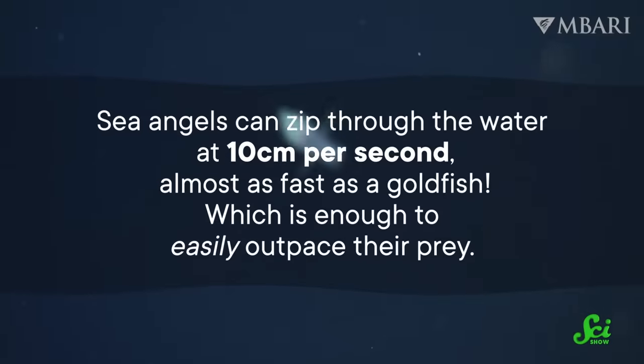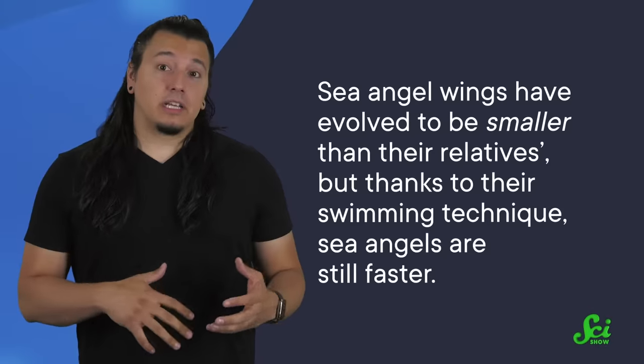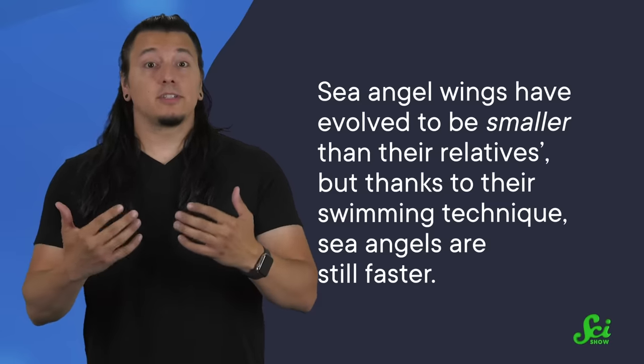One advantage the sea angels have is that, despite being slugs, there's nothing snail-paced about them. They can zip through the water at 10 centimeters per second, almost as fast as a goldfish, which is enough to easily outpace their prey — sea butterflies' top speed is less than half as fast. Sea angels get this speed from their wings, which act like oars on a boat, propelling them straight through the water with up to three strokes a second. Oddly enough, their wings have evolved to be smaller than their relatives, but thanks to their swimming technique, sea angels are still faster. They're not always zooming around, but they're capable of bursts of speed when they need it.